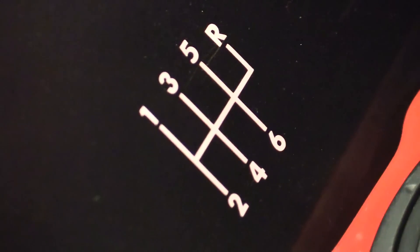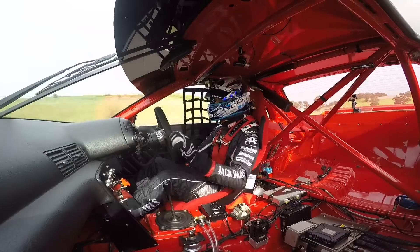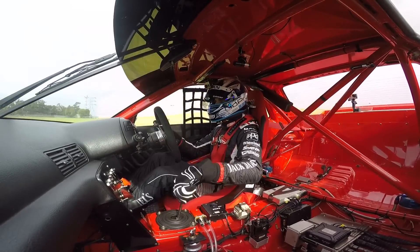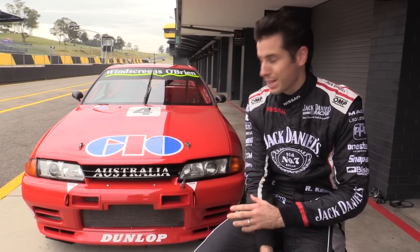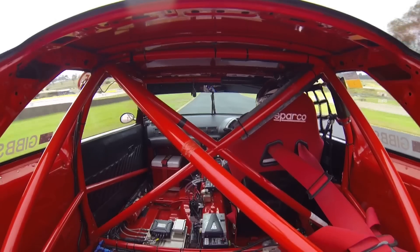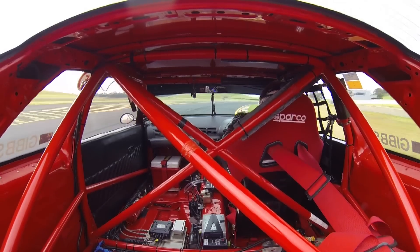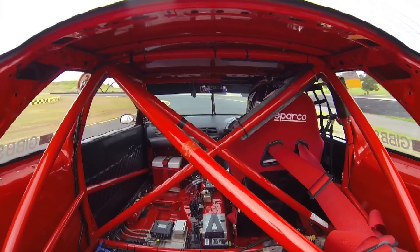First things first — back to an old H-pattern gearbox, which was really pleasant, to be honest. It takes a fair bit of finesse to get it exactly right, and I really enjoyed the car. It really, really impressed me. The lap times this thing would do, if you tuned it to the track, pretty damn close to a current spec V8 supercar. It really shows just how far this GDR was ahead of its time.